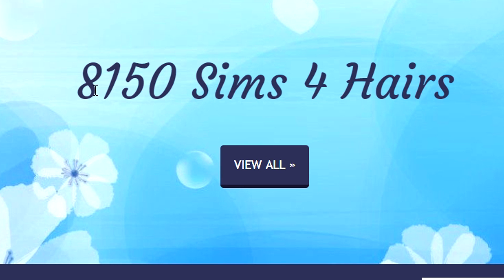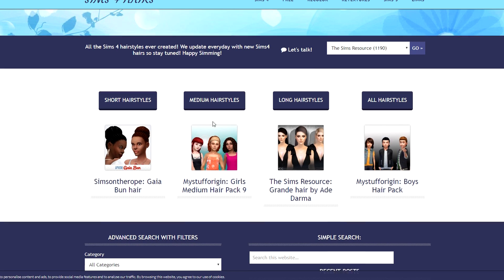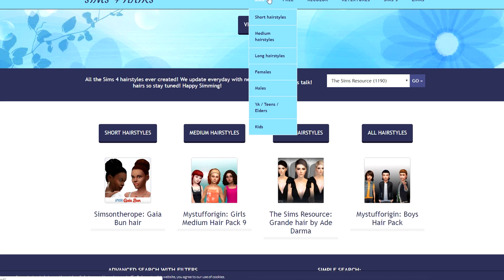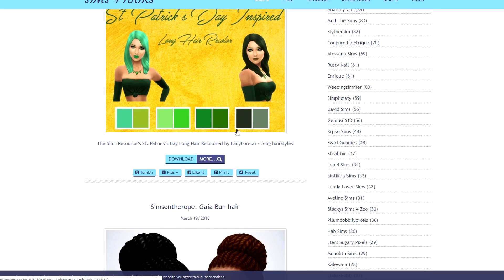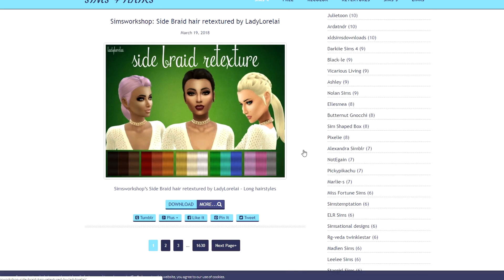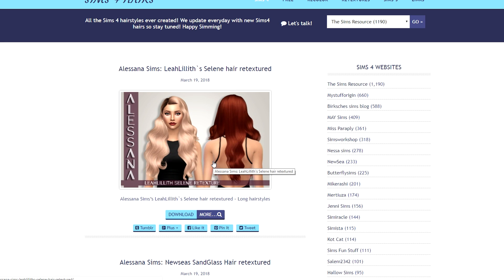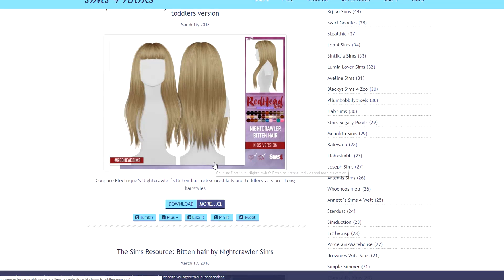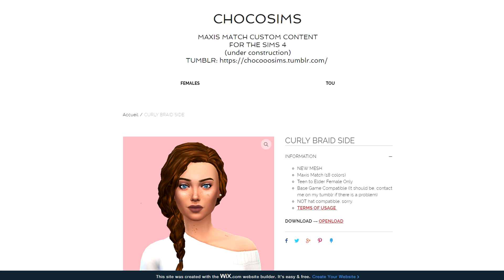This next website has 8,150 hairs - that is crazy. There are so many hairs. Can you imagine if you downloaded all of these? Your game would blow up, no joke. The only issue is deciphering if this is maxis match and alpha combined, which could be tough to sort through. I'm noticing a lot of alpha so I might skip out, but I will link this on my website to the CC shopping page in case you want to check it out.